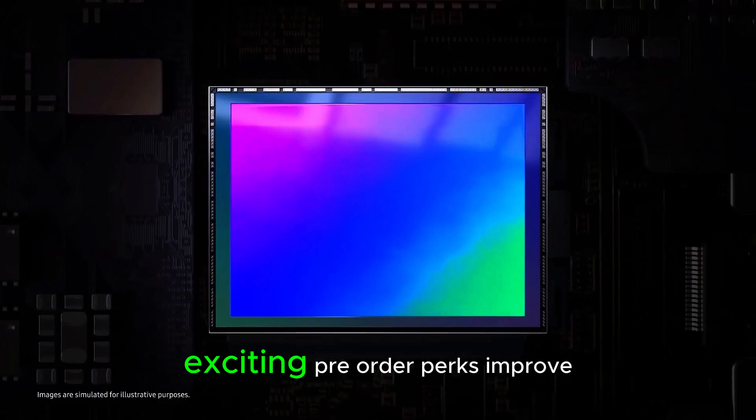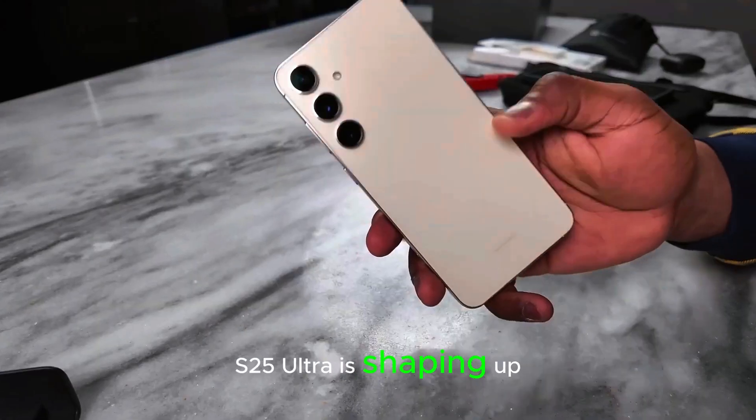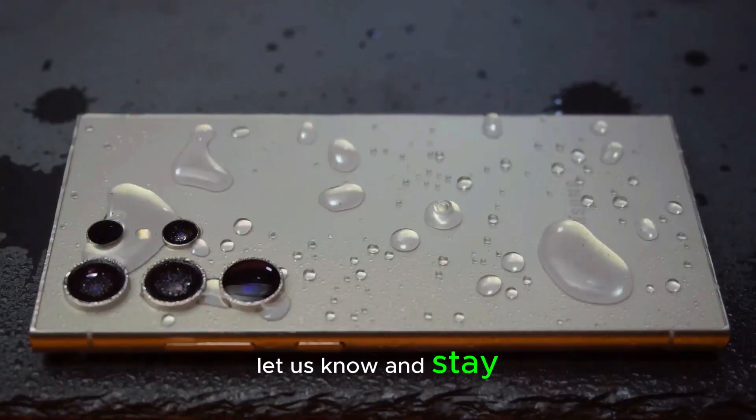With competitive pricing, exciting pre-order perks, improved battery life, and thoughtful software updates, the Galaxy S25 Ultra is shaping up to be a standout device. What are your thoughts on the S25 Ultra? Let us know and stay tuned for more updates.